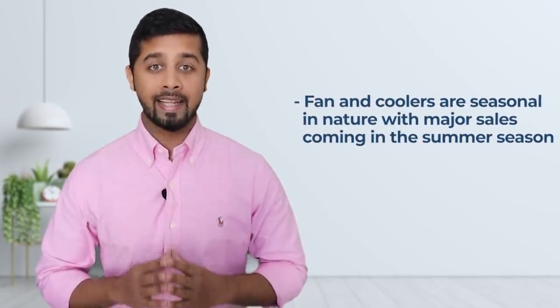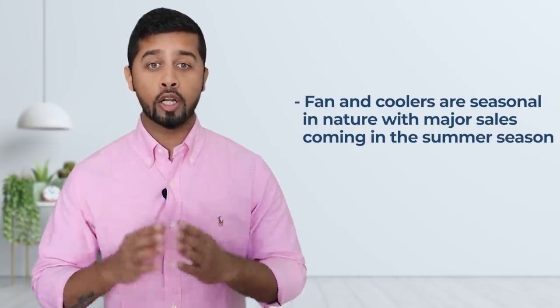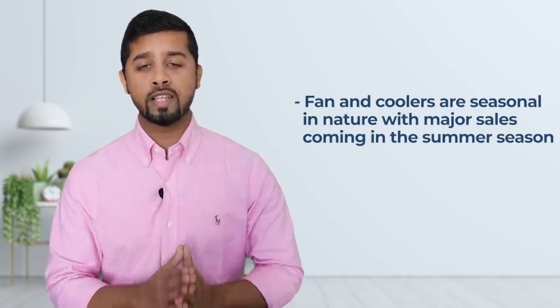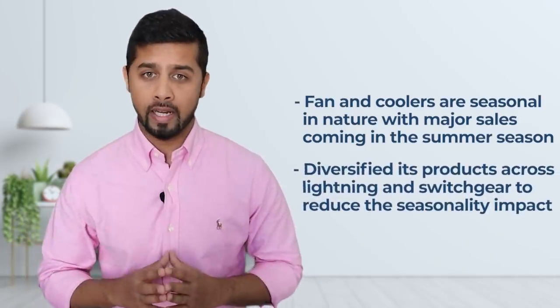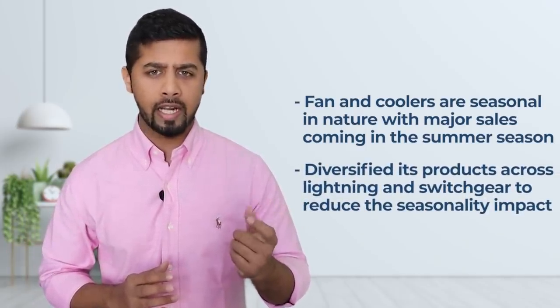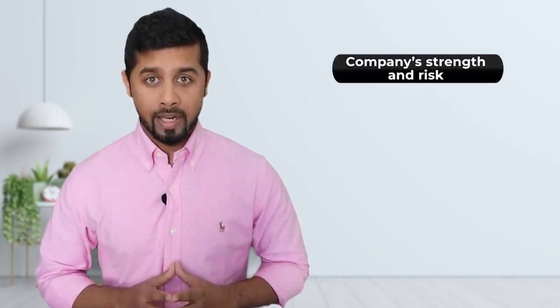The third risk is seasonality. Orient Electric's major products are fans and coolers, which are seasonal in nature with major sales coming in the summer season. Due to lockdown, the summer season sale was impacted badly. Although the company has now diversified its product portfolio across lighting and switchgear to reduce the seasonality impact. Overall, on competitive strength and key risk, I would rate it 8 on 10.